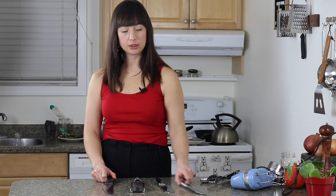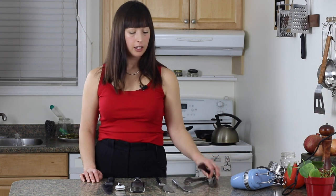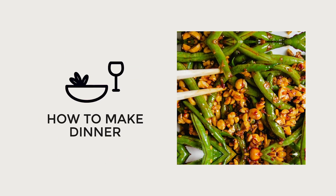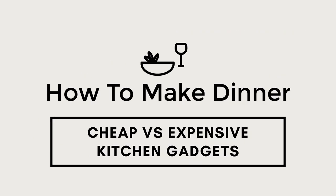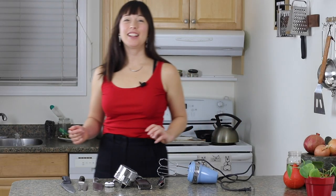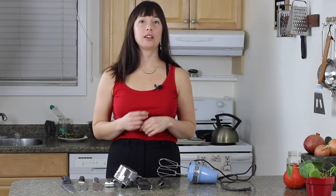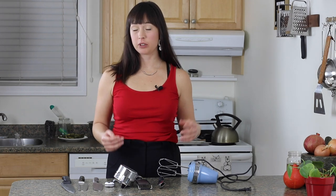Which of these items can you buy the cheap version or the secondhand version, and which ones do you need to splash out on? Hey there, I'm Paula. Welcome to How to Make Dinner. The goal of this show is to help you make dinner with whatever you have lying around, even if there's nothing in the fridge.